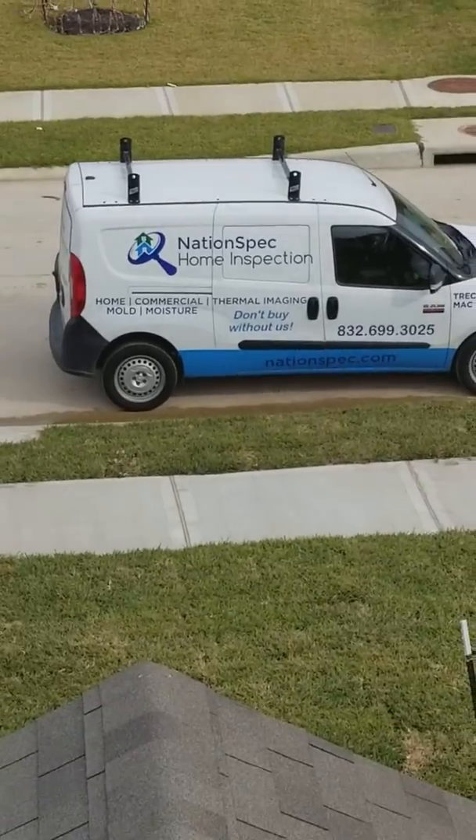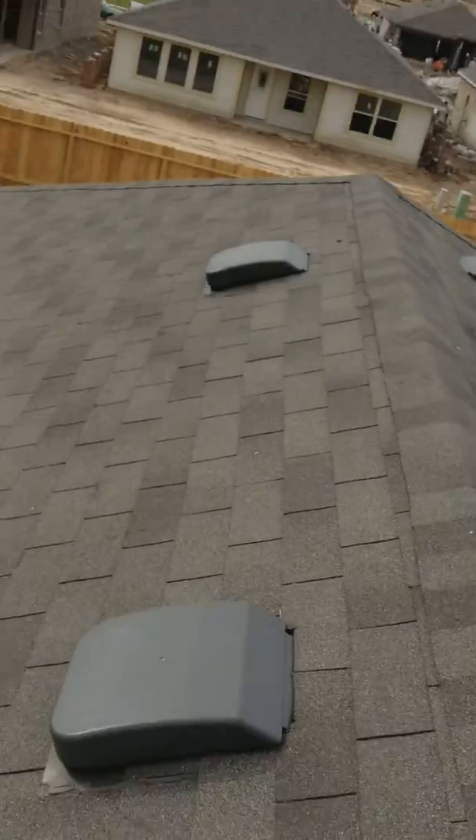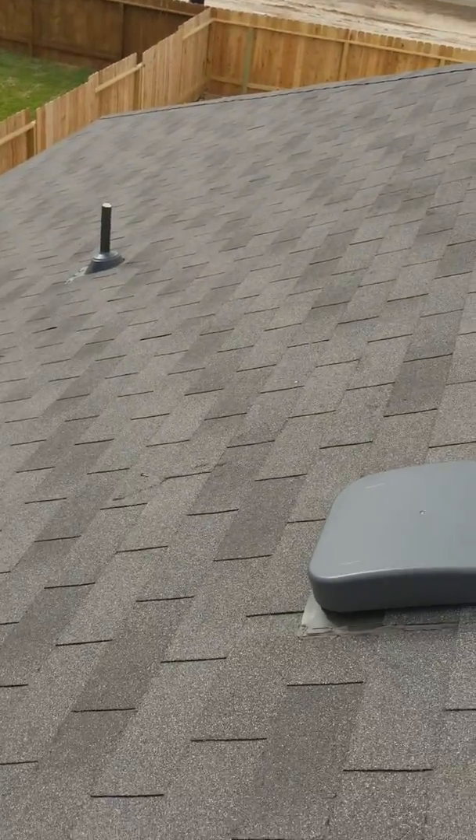Welcome to another episode of NationSpec Inspects the Roof, starring Joe Bates and Mike Hattifumo. We're up here in Katy, Texas, new construction.